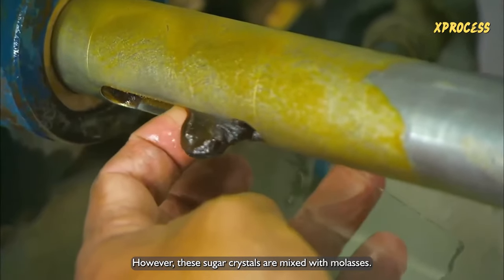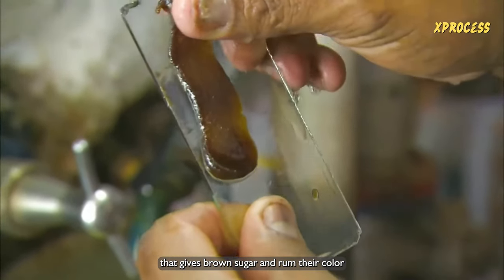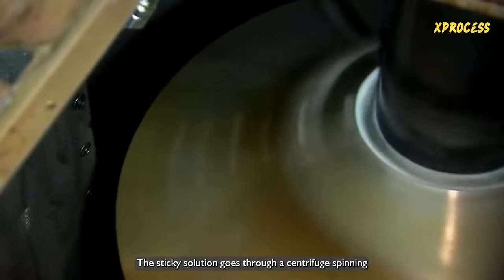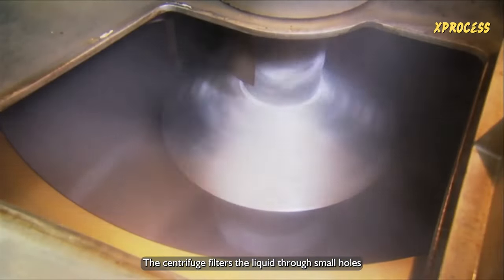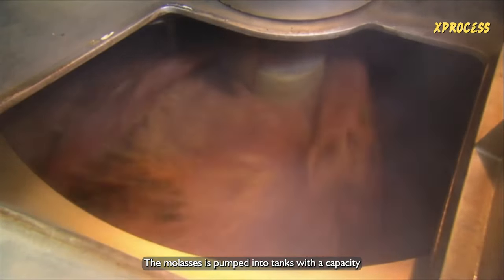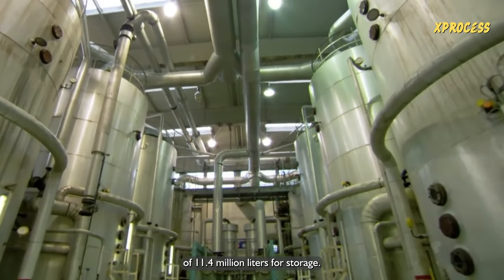However, these sugar crystals are mixed with molasses, a product that gives brown sugar and rum their color. To separate the two products, the sticky solution goes through a centrifuge spinning at 1,200 revolutions per minute, like a giant washing machine. The centrifuge filters the liquid through small holes in its drum, trapping the larger crystals. The molasses is then pumped into tanks with a capacity of 11.4 million liters for storage.